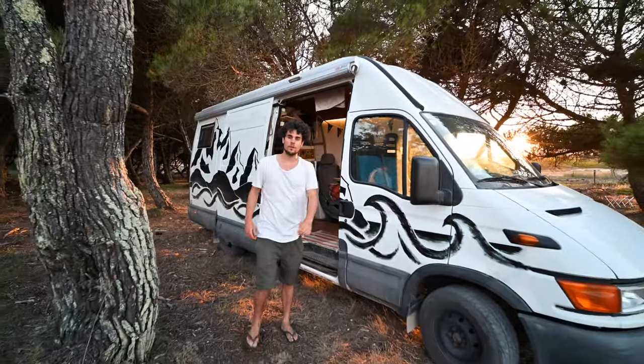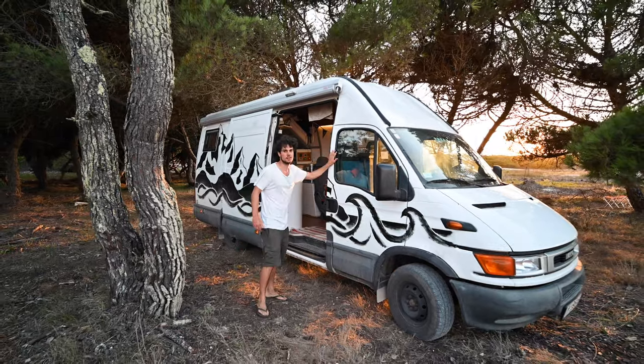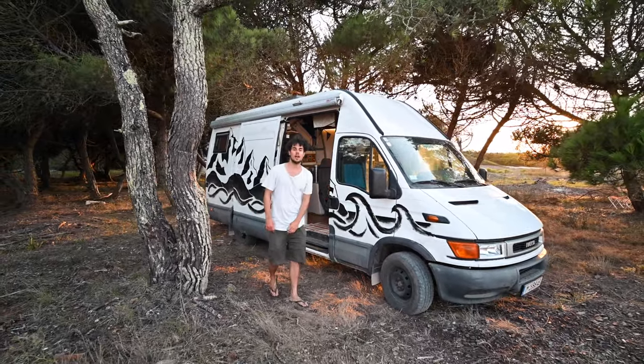That was the full van tour! I have a lot of videos where I go on adventures with this van, so don't forget to subscribe to the channel — and thanks for watching!